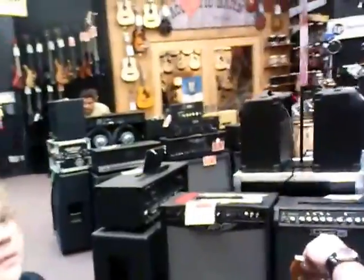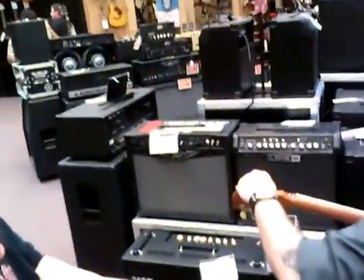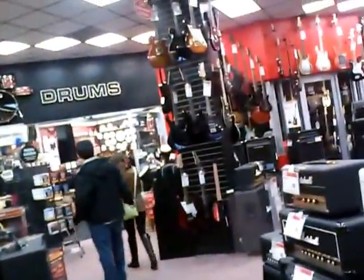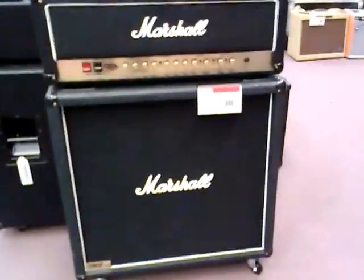Y'all carry Martin — Martin Acoustics, Marshall T.